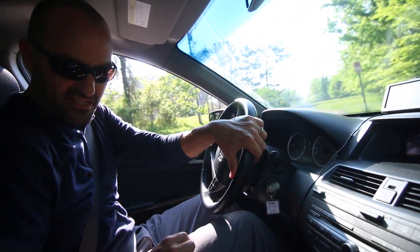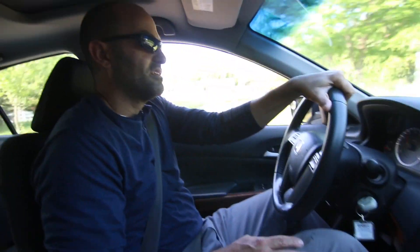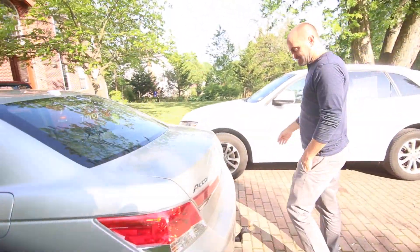2012 Honda Accord V6 — leather interior, power everything, moonroof. It's got some pep, it wants to go, it feels nice. I've been a fan of Accords for quite some time.